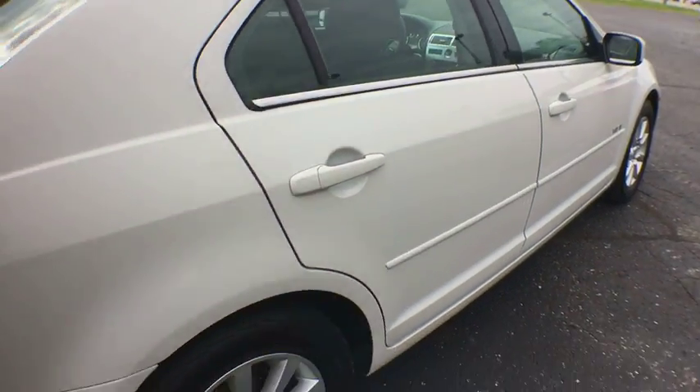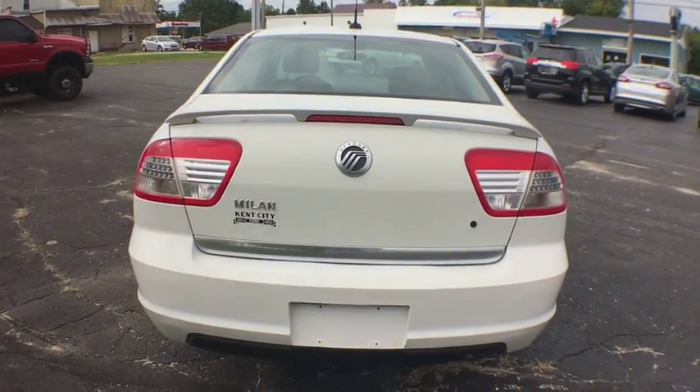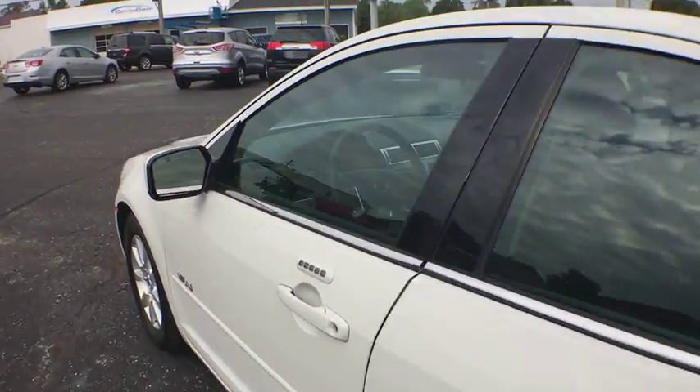Here are some of this vehicle's great options: anti-lock braking system, steering wheel audio controls, keyless entry, power steering, adjustable steering wheel, cruise control, four-wheel disc brakes, floor mats, rear defrost, front wheel drive.